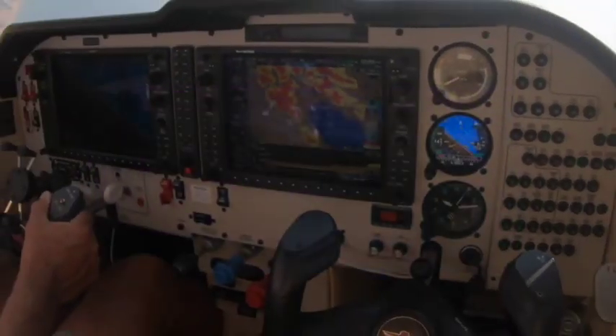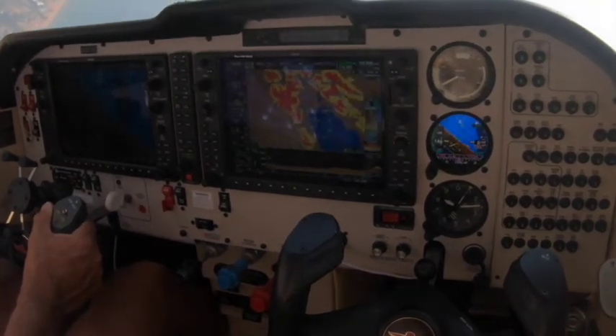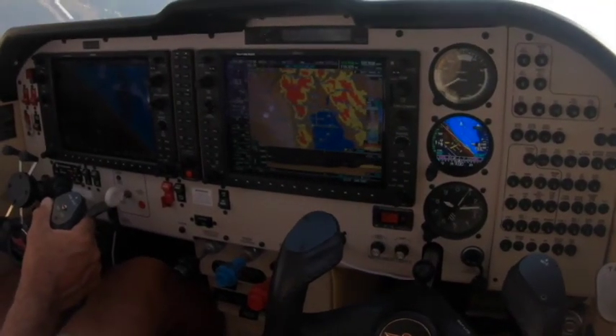This is a video of my first flight with the GI 275. Initially, I'm making steep turns over Elk's Point.